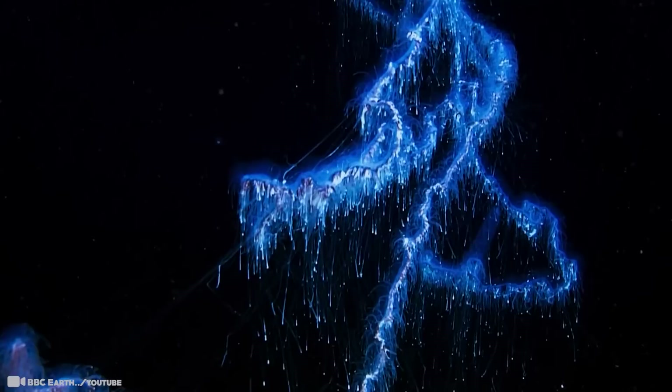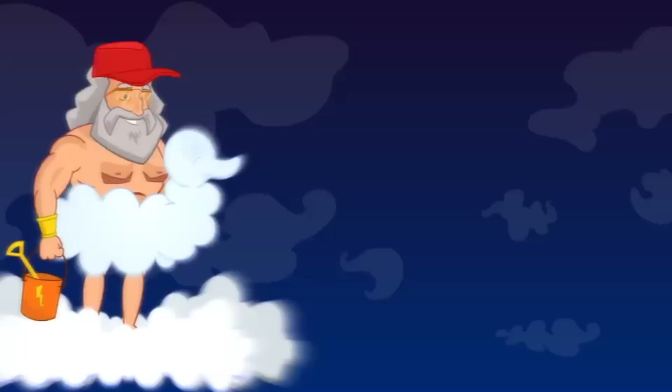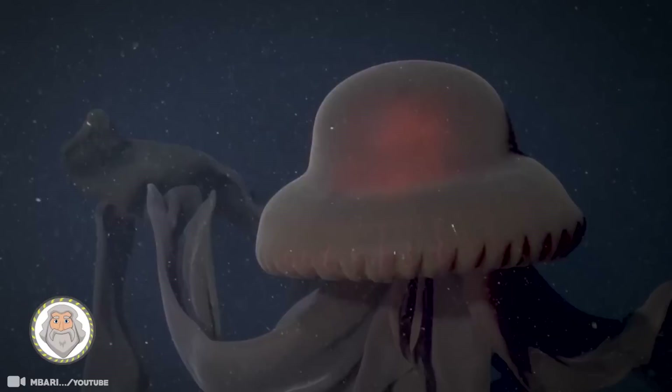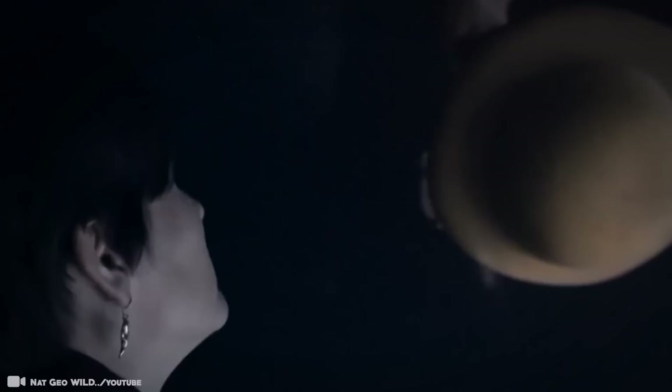15 Scary Mariana Trench Creatures That You've Never Seen Before. Number 15. This ghostly jelly is informally known as the guardian of the underworld, and despite its size, this phantom jelly is rarely caught on camera, and little is understood about its ecology and behavior. To date, almost nothing is known about this rarely encountered animal aside from detailed accounts of its physical description and rare sightings.